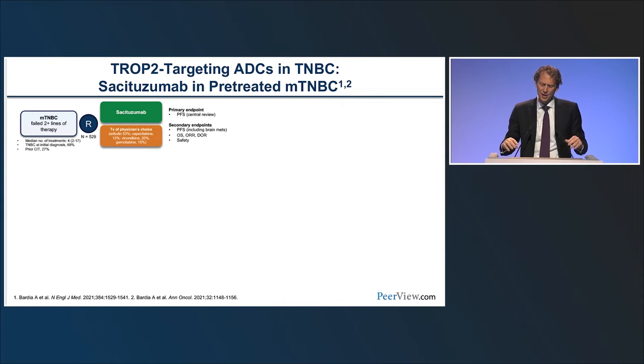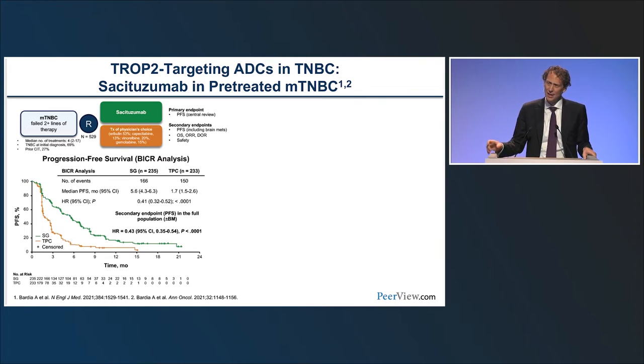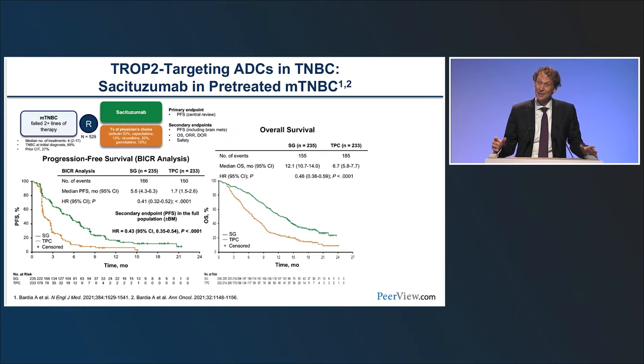These early results led to the phase 3 ASCENT trial — a randomized trial of sacituzumab versus treatment of physician's choice in patients with at least two prior lines of chemotherapy. More than half received eribulin; alternatives were capecitabine, vinorelbine, and gemcitabine. The primary endpoint, progression-free survival, showed a hazard ratio of 0.41 — a trebling of median PFS from 1.7 to 5.6 months — with the same benefit seen in patients with brain metastases. Overall survival also doubled, with a hazard ratio of 0.48 from 6 to approximately 12 months.